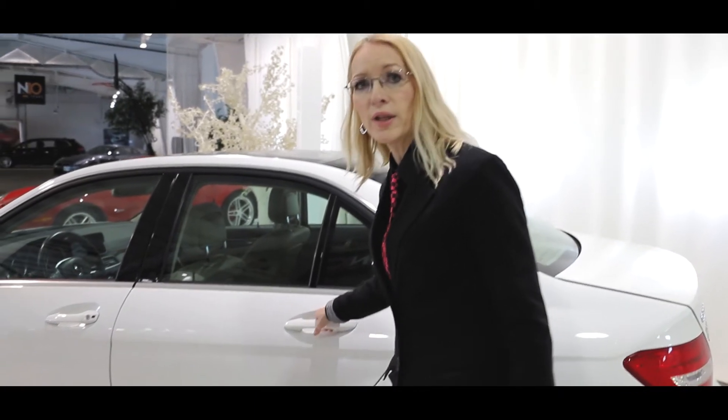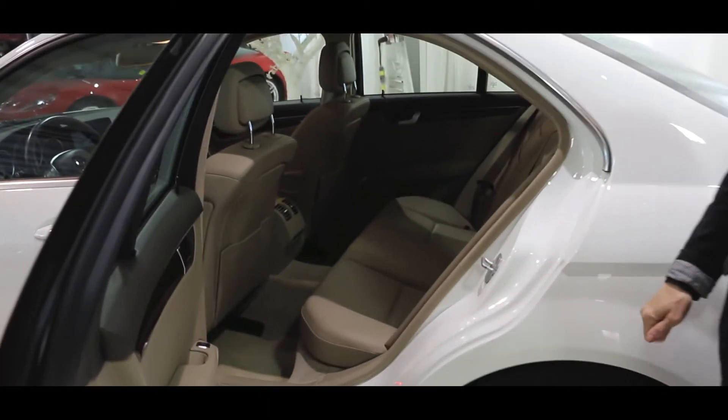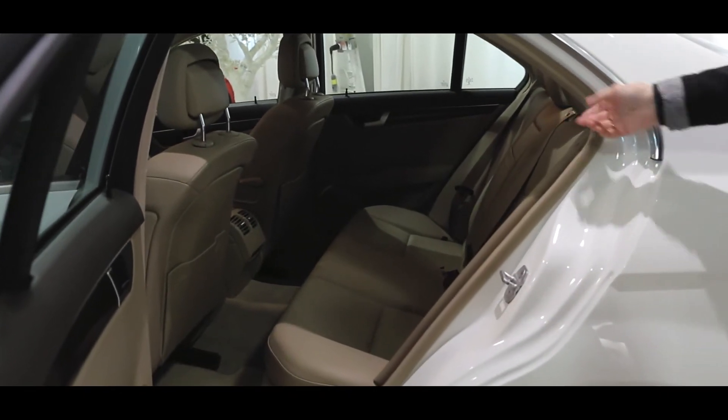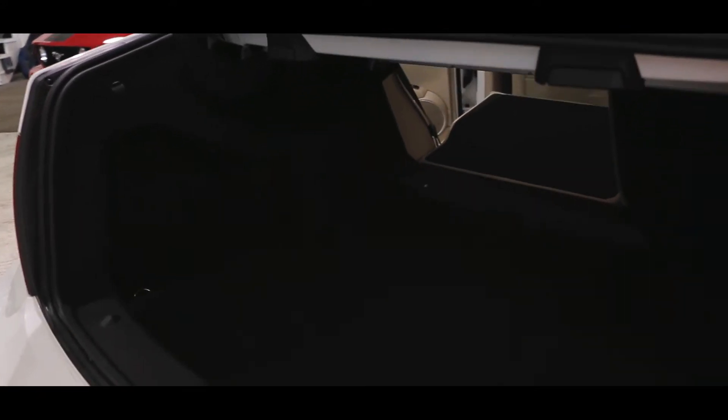Even though the C300 has been classified as a compact sedan, it has ample room for three passengers in the back, as you can see. The trunk also has ample room — you can fit a lot of luggage in there, and if no one is sitting in the back, you can put the seats down and have even more room.